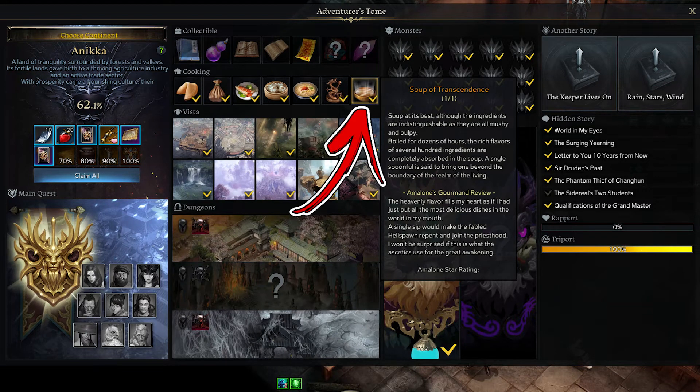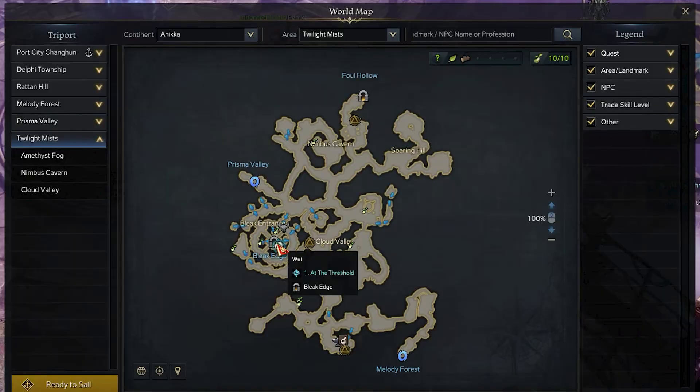In the Annika continent, the seventh and last cooking recipe takes the name of Soup of Transcendence. In order to find it, you have to visit the Twilight Mist area. To be precise, you need to explore the dungeon to the left side, called Bleak Edge.